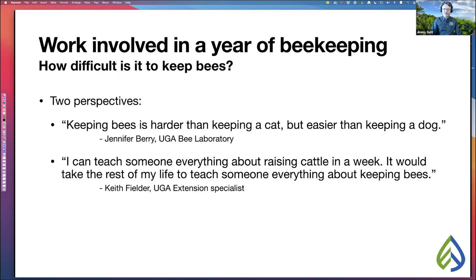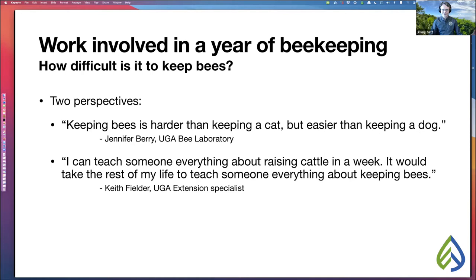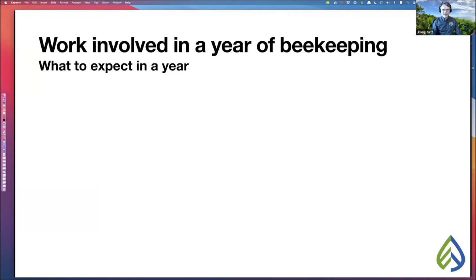In other words, it's not necessarily that difficult to keep bees, but there is a lot to learn. In winter, pretty much nothing happens, and you can expect that some of your colonies will die. About 20% to 50% colony loss per year is normal for all beekeepers. Winter is a good time to build and paint more bee boxes.